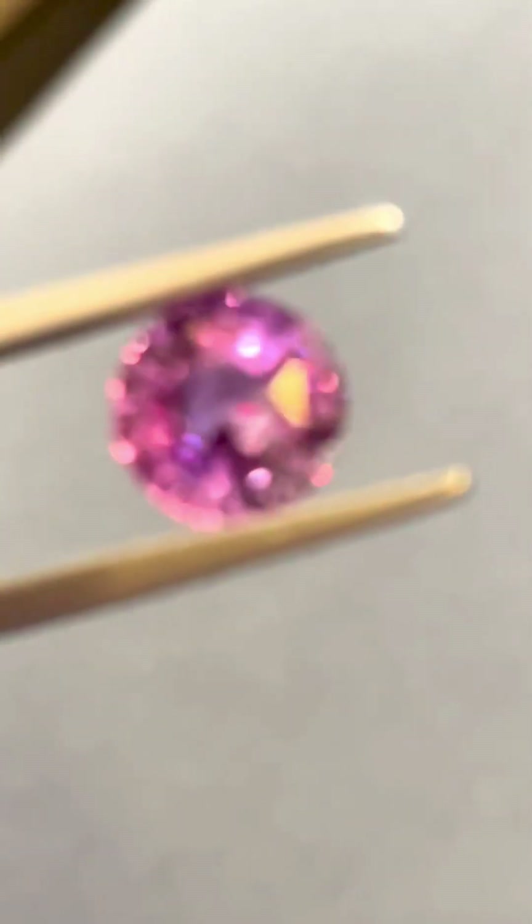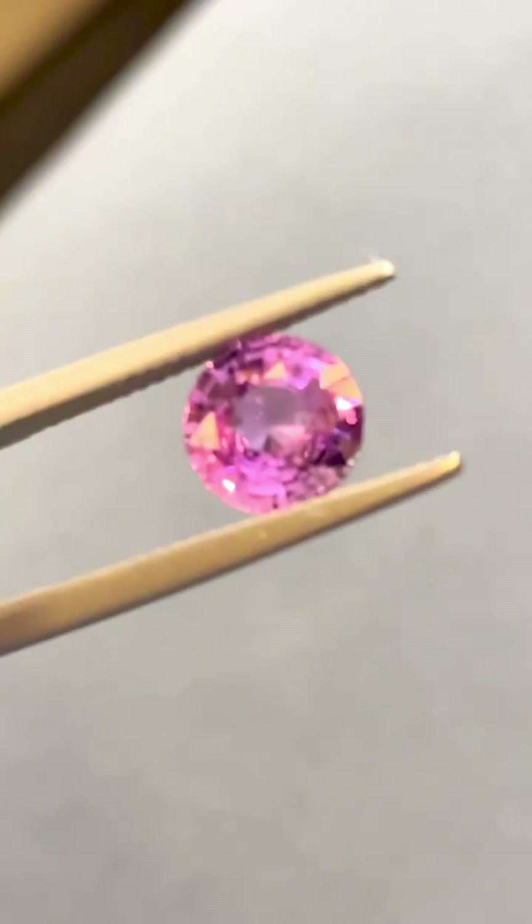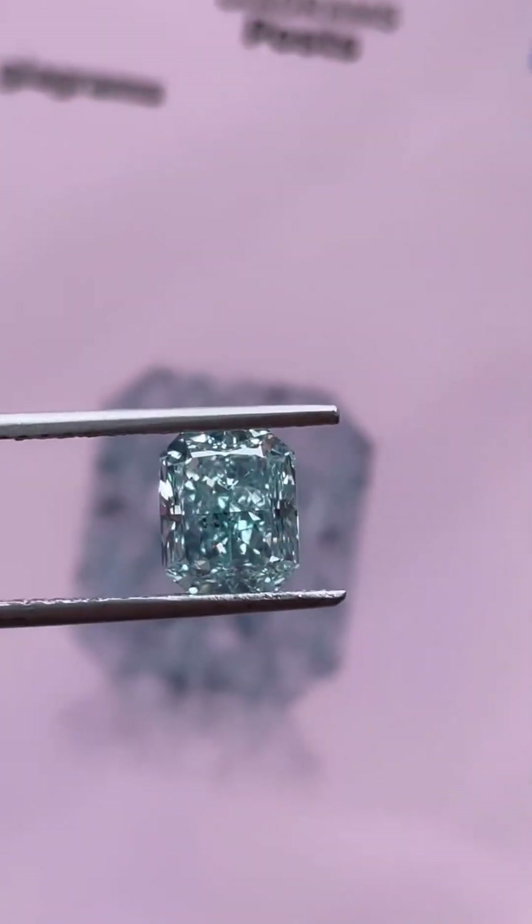The rarer and deeper the color, the more astronomical the value. And when a pink diamond shows a secondary hue — like purplish pink or orangey pink — it can be even more prized, depending on market demand.